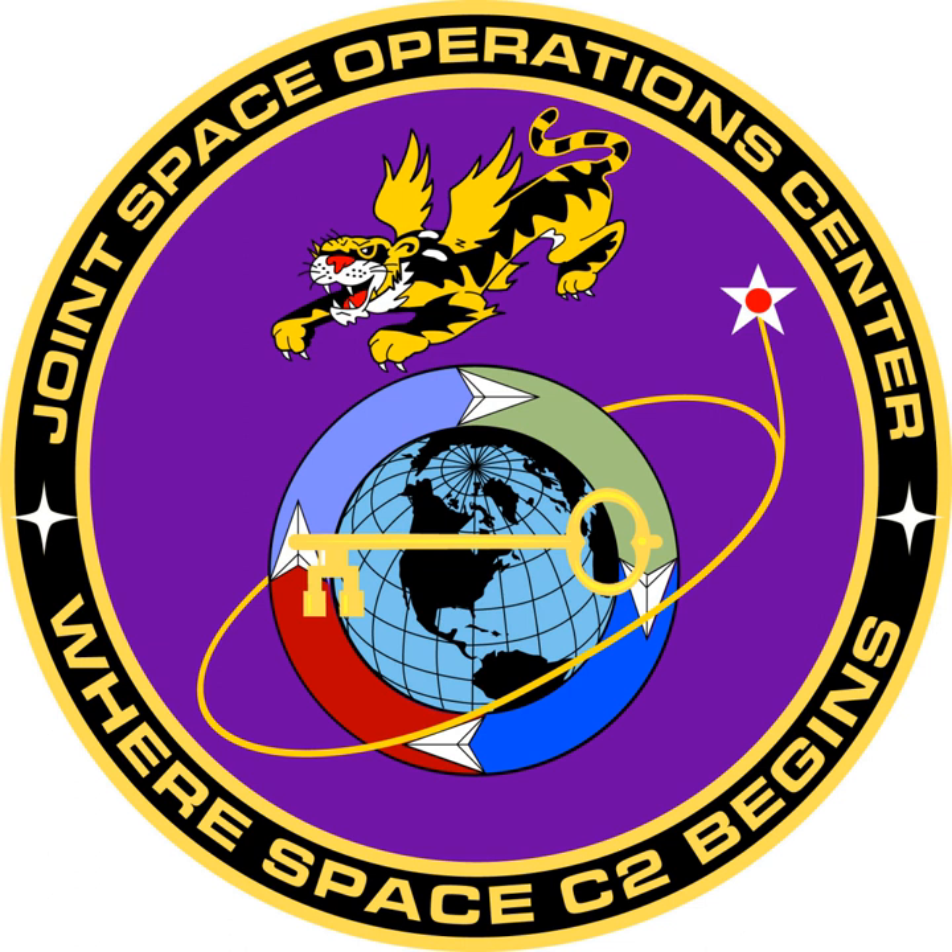April 1996: 37 members were assigned to the 614th Space Operations Flight (614 SOPF) and were initially housed in two temporary facilities. November 1997: the 614 SOPF christened a new Space Operations Center. The 614 SOPF was later redesignated 614 SOPS.